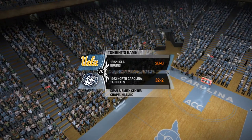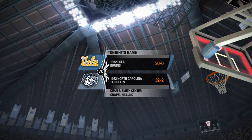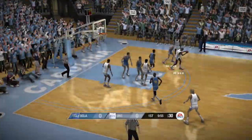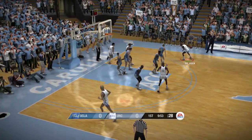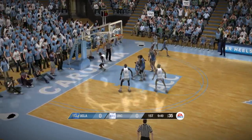Hello fans, and welcome to tonight's game between the UCLA Bruins and the North Carolina Tar Heels. We've got two excellent shooting guards set to go head-to-head tonight. On the other side, we have a young man that's known for his ability to shoot the basketball, Brad. Let's get this one started and see what happens.